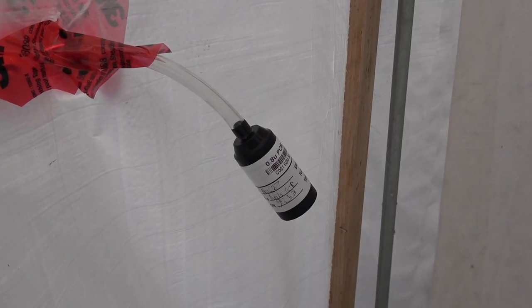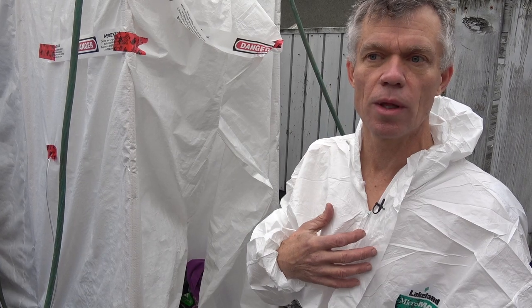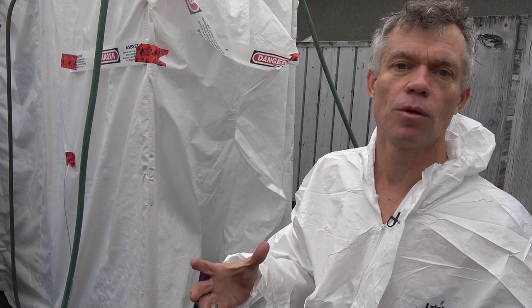The air monitoring system is set up to evaluate the air outside. An occupational monitor has already been done on me, so that it measures the air while I'm working to ensure that the fibre counts aren't too high and that they're within the limit of the safety equipment that we're using.